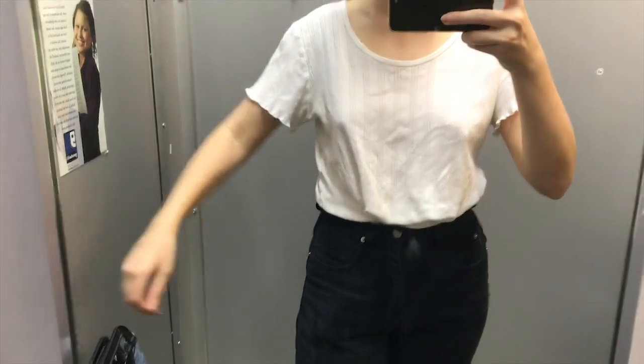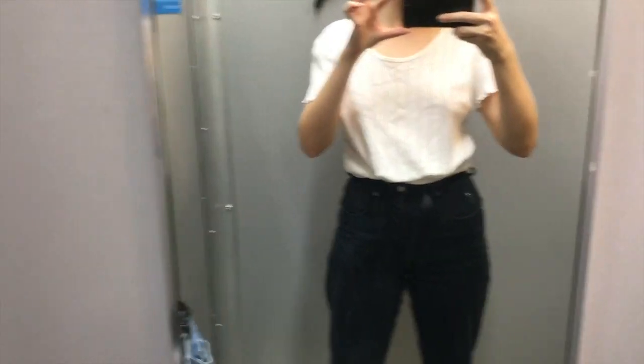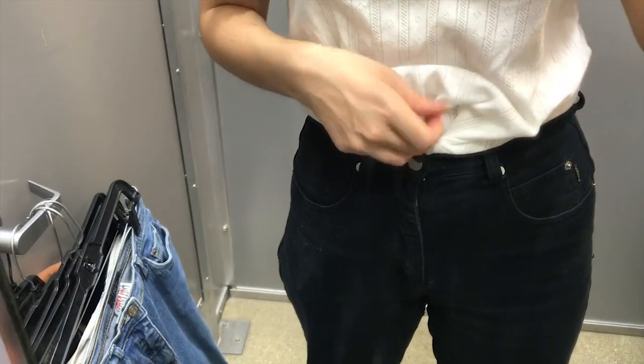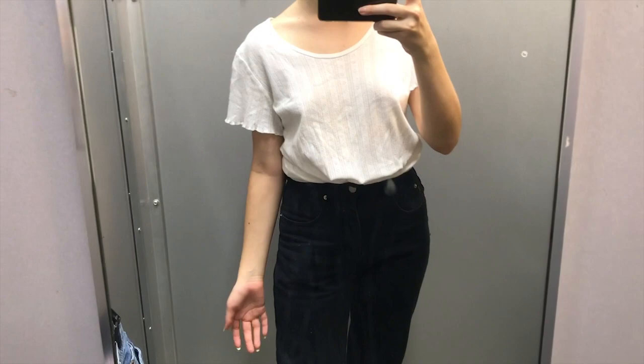Right when I put it on, I felt super cute in this top. It was very breathable and super cute. It felt like I was a little 90s baby, so I did end up taking this home, and I'm super excited to wear it, even though it is going to be winter soon.